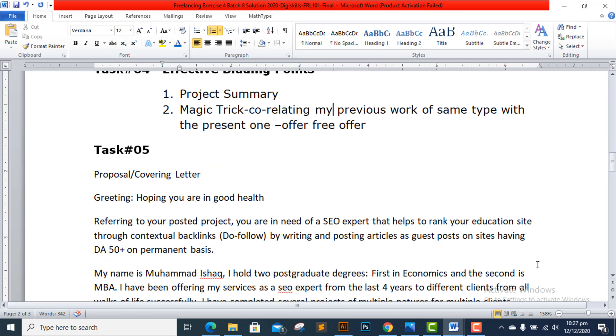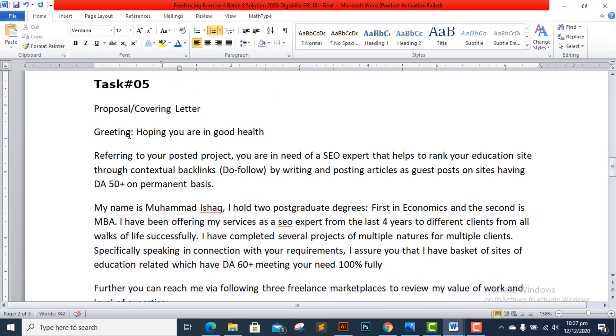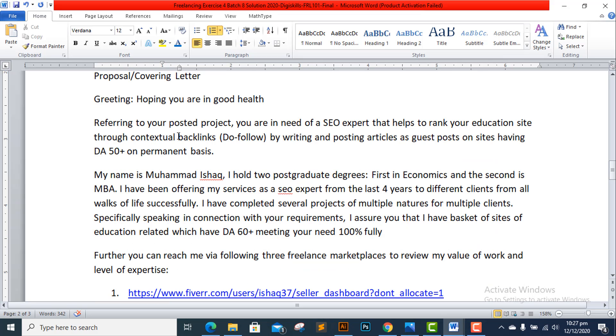Task 5 and the last task is to write a proposal or cover letter. My first point is a greeting: 'Hoping you are in good health. Referring to your post — you are in need of an SEO expert that helps to rank your education site through contextual backlinks, do-follow, by writing and posting articles as guest posts on sites having DA 50 plus on a permanent basis.' I presented this as a summary of the job.